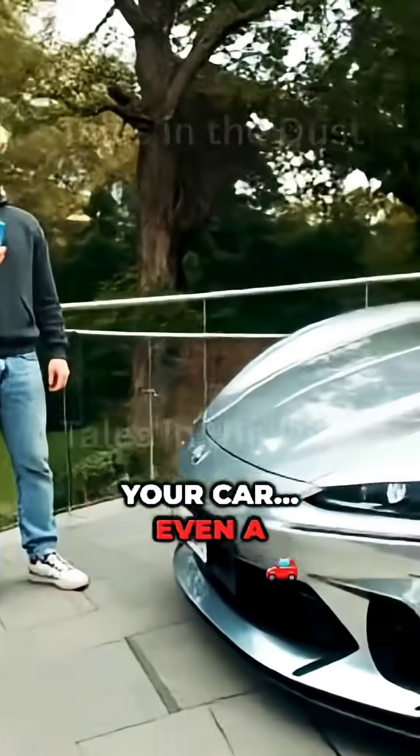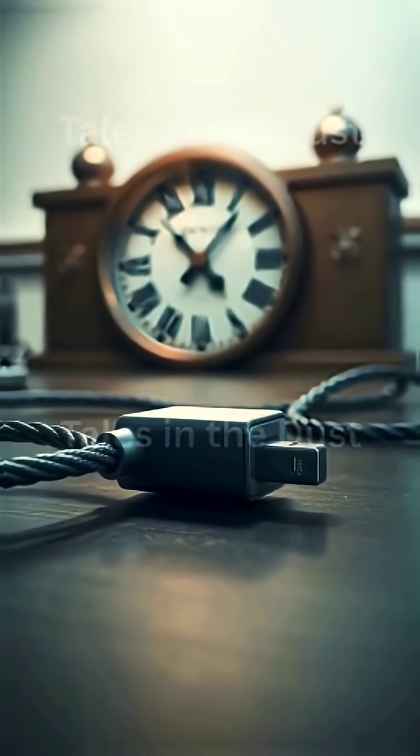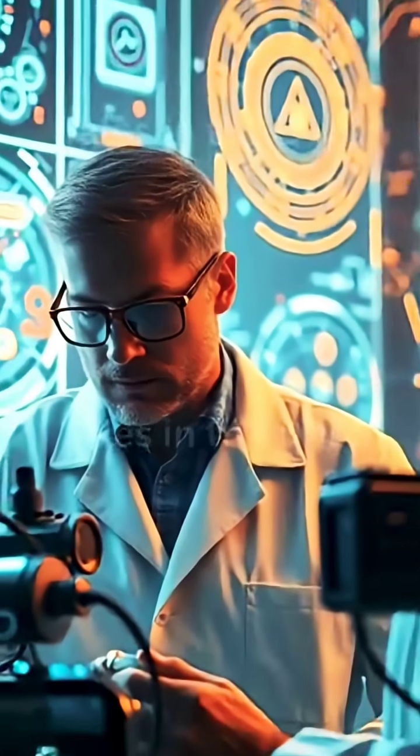What if your phone, your car, even a spaceship, never needed a new battery for an entire century? No charging cable, no dead battery anxiety, just power. Forever.